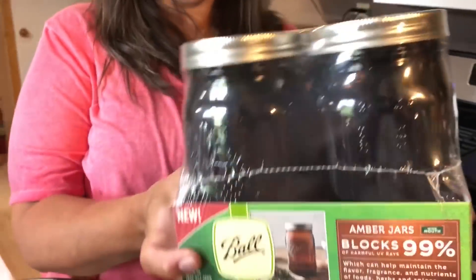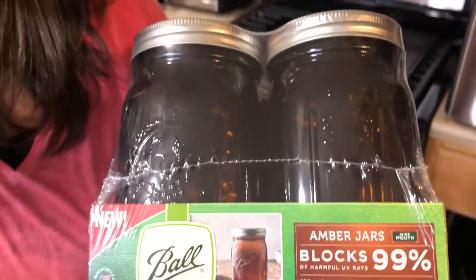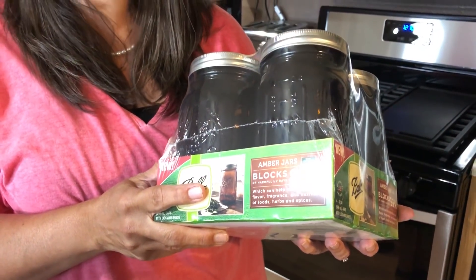Needless to say, we had a blast with our friends and thought it was cool enough to share. Something we missed talking about on our live stream: these really cool amber jars that block 99% of UV light. We can't wait to put our colloidal silver in these — you've got to keep colloidal silver out of any direct sunlight. There are probably a ton more uses: medicines, essential oils, and more.